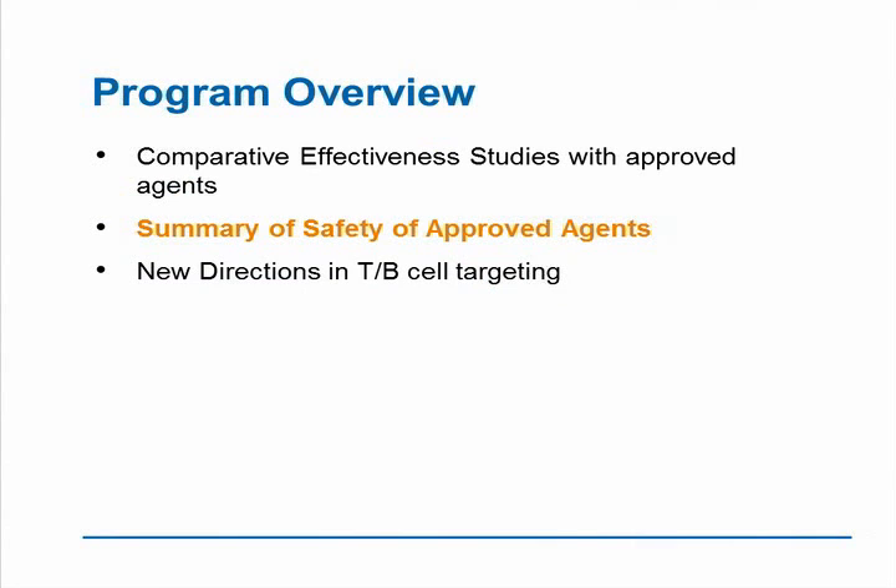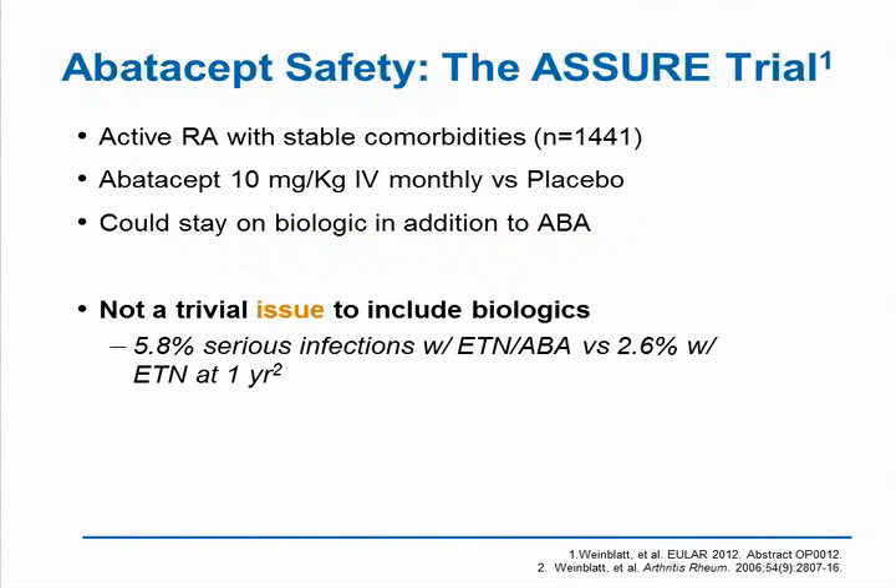We're now going to talk about the summary of safety of approved agents. There are a couple of things I really want to touch on, particularly the whole issue of combination of biologics. I want to remind everybody that abatacept and rituximab have shown tremendous safety in long-term clinical trials and long-term extensions. The ASSURE trial examined this in a real-world population and re-examined the effect of abatacept in combination with another biologic. In this trial, patients could have stable comorbidities, be TNF-inadequate or methotrexate-inadequate responders, stay on their current biologic, and then have abatacept added.